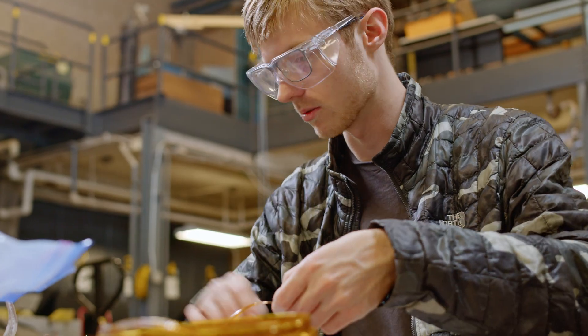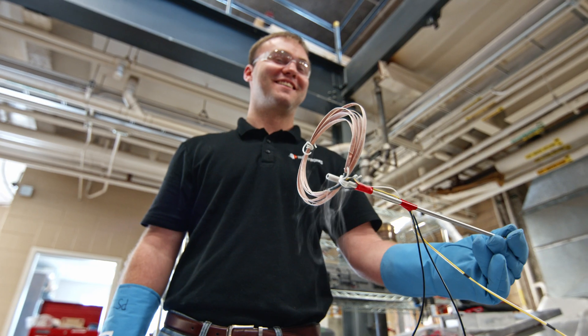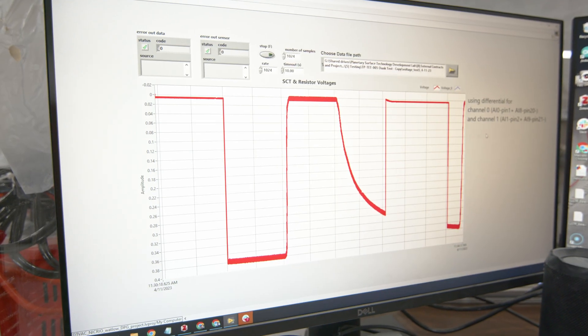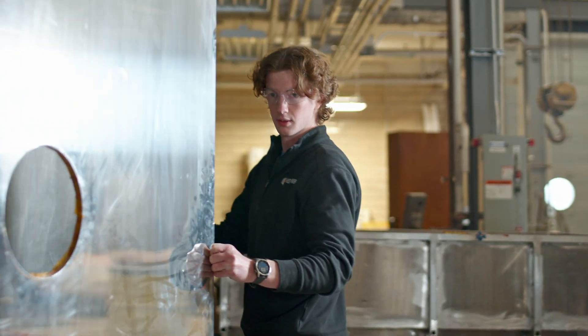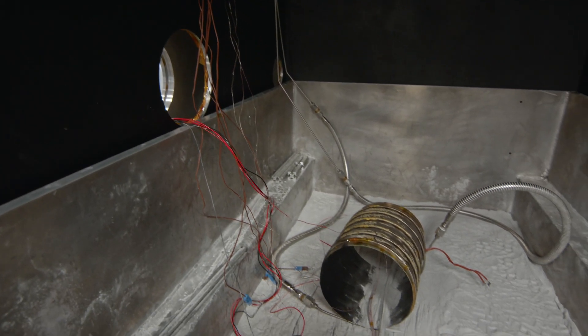We're in phase two, level two right now where we're making hardware and doing testing on our own, and NASA came here to look at that hardware, which was cool and kind of unique for this challenge. But in phase two, level three — which is what we'll get $400,000 to compete in hopefully — we'll be building a full-scale test, a full system rated for vacuum, and we'll be going to NASA facilities and testing that hardware, where they'll be directly inspecting that test.